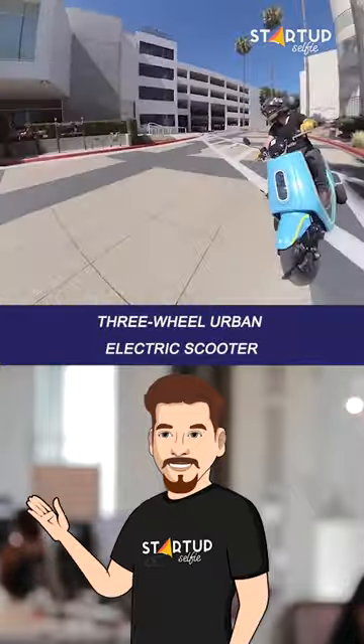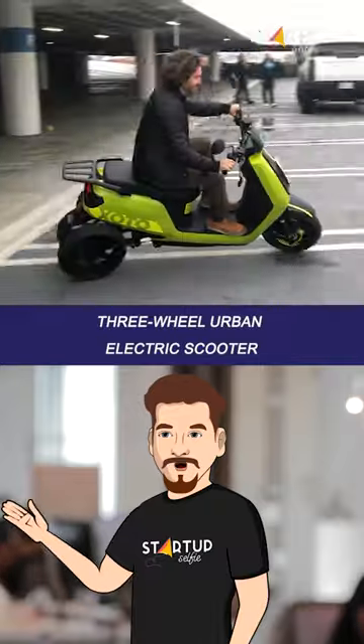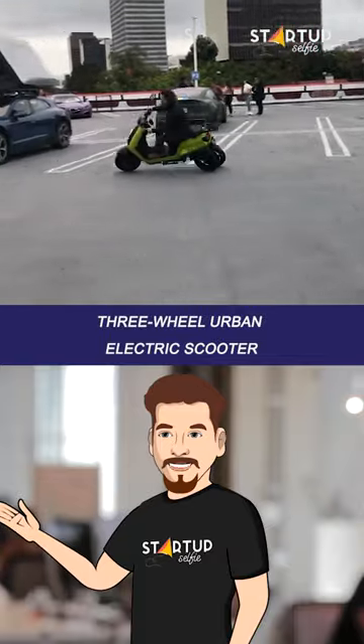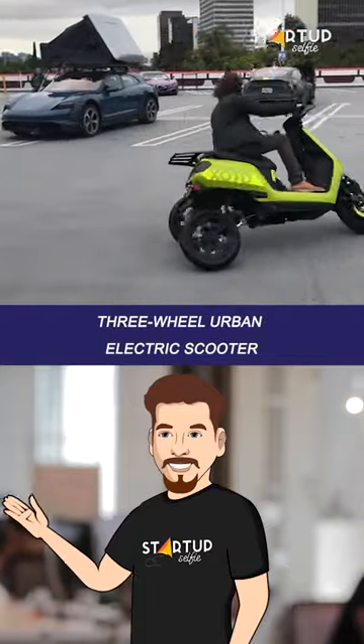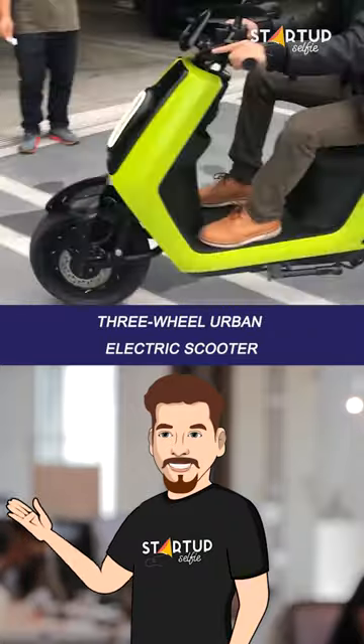The scooter runs on a 3-kilowatt brushless motor with a top speed of 45 miles per hour. Its single 2.15-kilowatt-hour swappable battery offers a range of up to 45 miles per charge, with an option for a second battery to double the range.